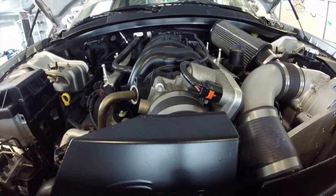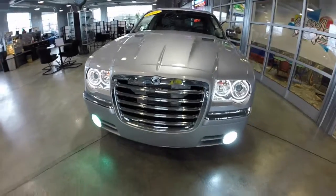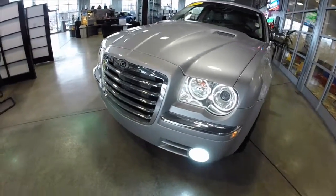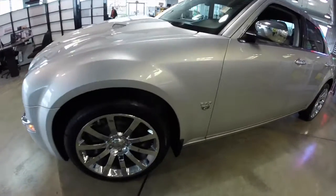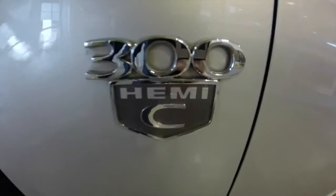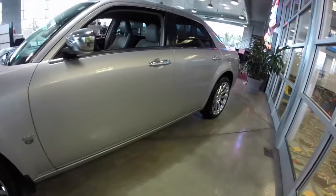Hello. Today, let's take a quick look at a rather special 2007 Chrysler 300C. This will be a quick walk-around to give you a little bit more information about this vehicle. It is painted in bright silver metallic clear coat and has a dark slate gray with a light gray stone leather interior.